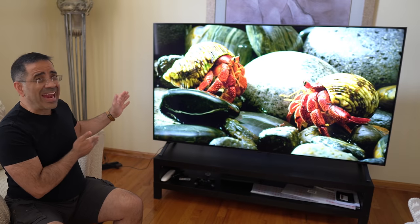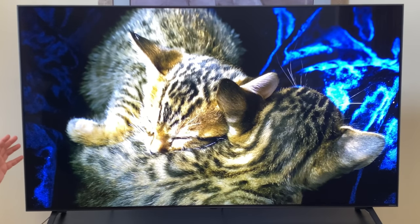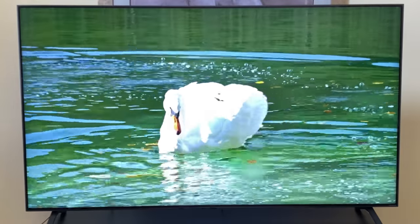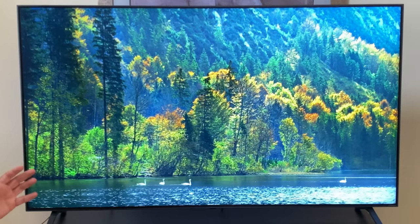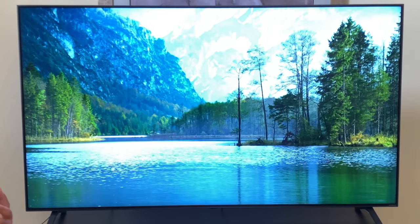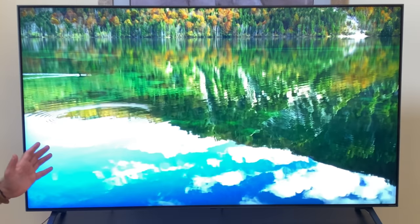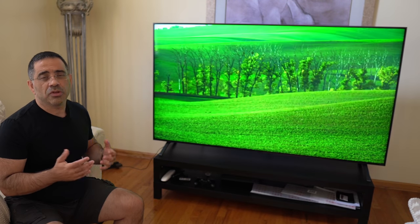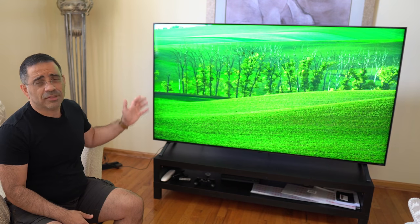We're streaming in 8K, and you can see how deep the blacks are — we're talking about ink black. You can see how the colors are so vibrant and the actual definition in all these images. This is not just about a video experience; it's not just about what you can see, but also about what you can hear. LG is giving you the full experience — great visuals and great audio. This image quality is absolutely stunning.